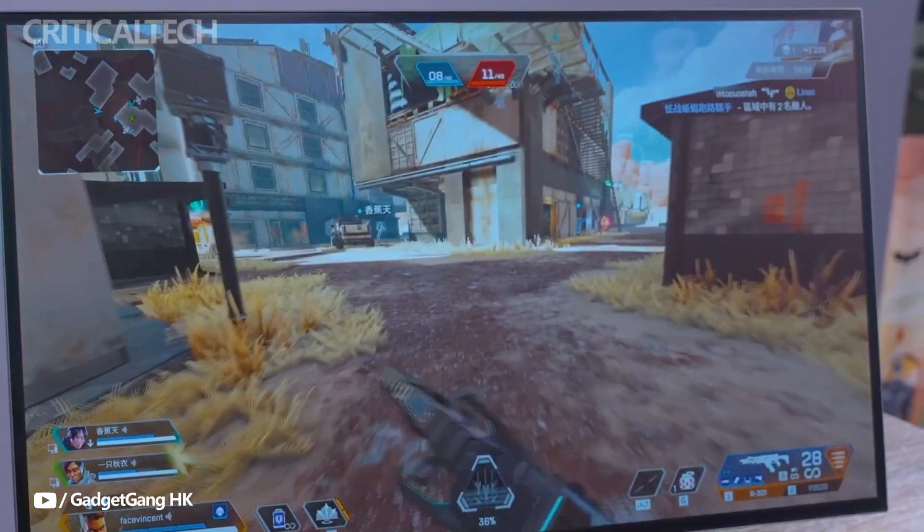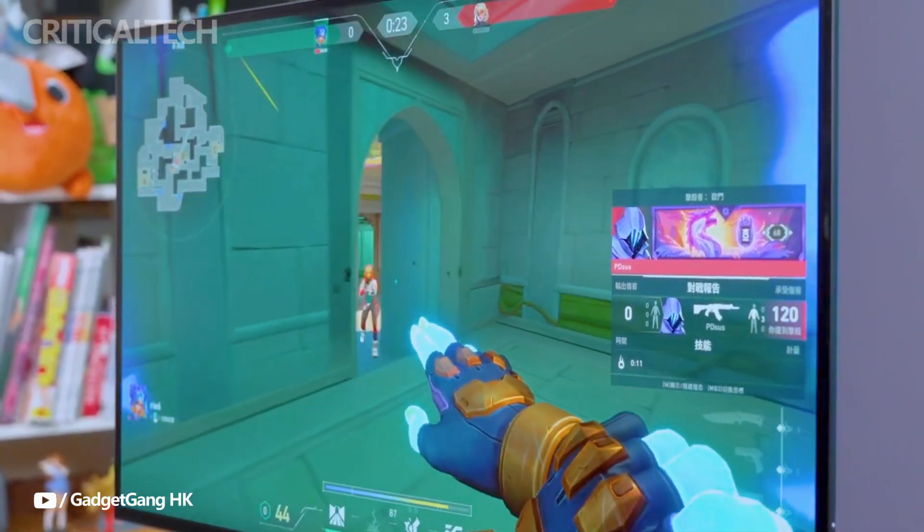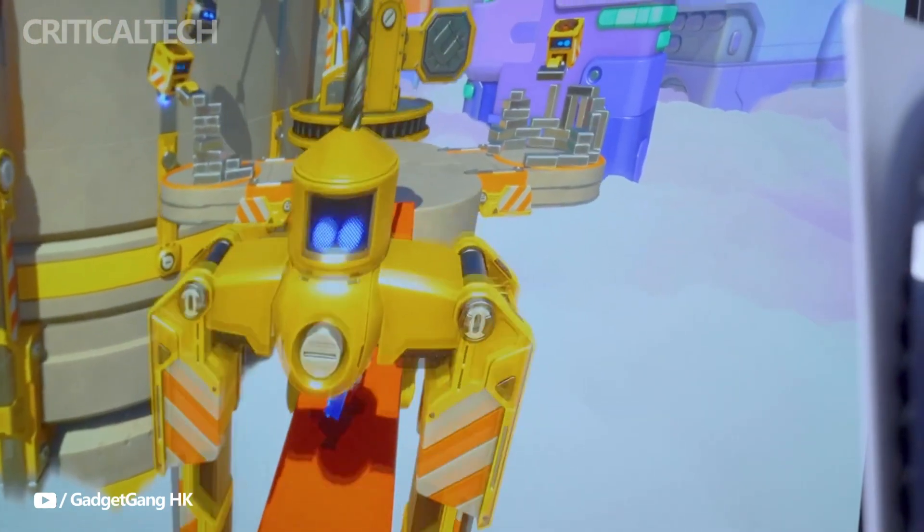With HDR technology and a peak brightness of 1300 nits, the M10s ensures vivid colors and deeper contrasts, making in-game environments look more detailed.